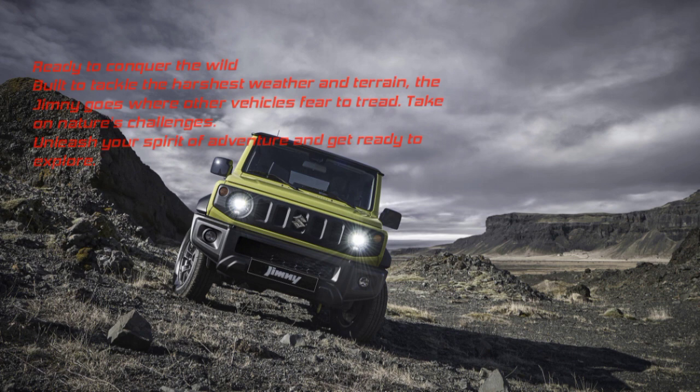Suzuki Jimny is ready to conquer the wild. Built to tackle the harshest weather and terrain, the Jimny goes where other vehicles fear to tread. Take on nature's challenges and unleash your spirit of adventure — get ready to explore.